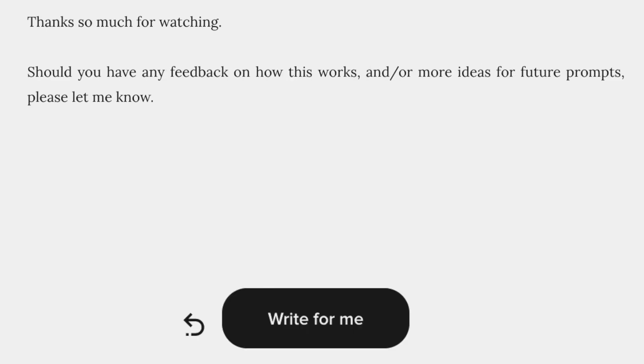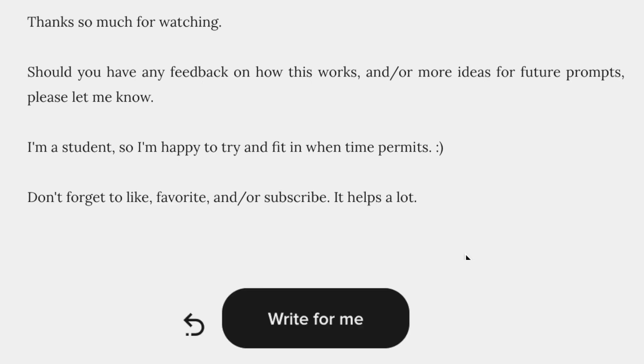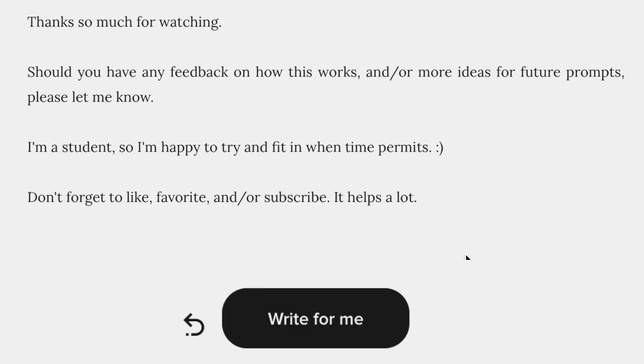Thanks so much for watching. Should you have any feedback on how this works and or more ideas for future prompts, please let me know. I'm a student, so I'm happy to fit in when time permits. Don't forget to like, favorite, and or subscribe — it helps a lot.